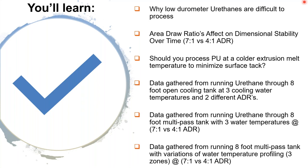Some of the things we're going to be talking about: why low-durometer urethanes are difficult to process, how area-draw ratio or ADR affects dimensional stability over time, whether you should process polyurethane as a colder extrusion melt temperature to minimize surface tack, and data gathered from running urethane through an eight-foot open cooling tank at three cooling water temperatures and two different ADRs, as well as through an eight-foot multi-pass tank.